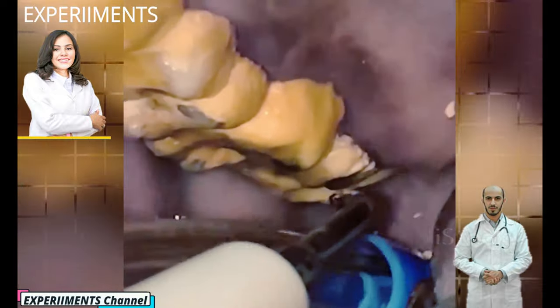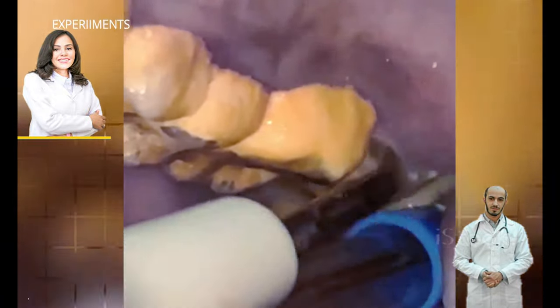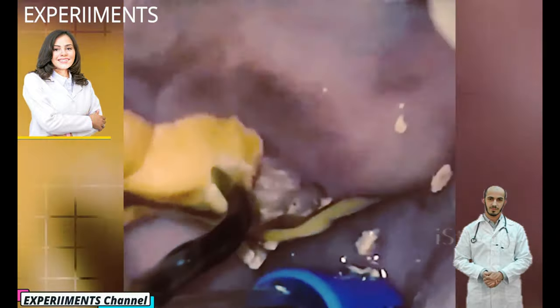Did you know 68% of adults have tartar? Tartar, also called dental calculus, is a yellow or brown colored deposit that forms when plaque hardens on your teeth. Because tartar buildup on your teeth is strongly bonded to the tooth enamel, it can only be removed by a dental professional.